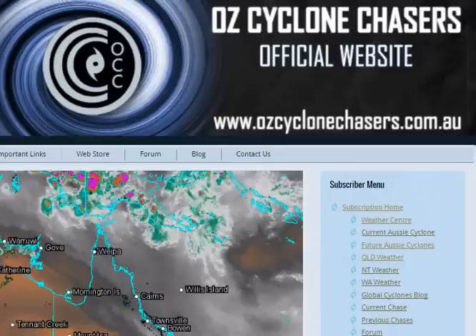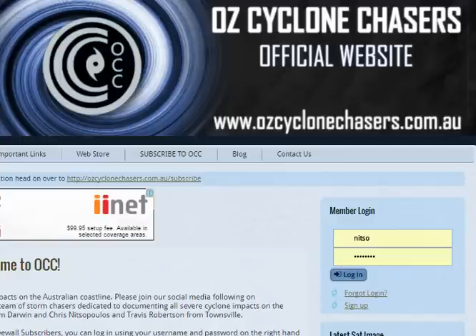G'day folks, my name is Chris Nitto from AusCyclone Chasers, just bringing you up to date with how our weather centre is going. This is our third update now on the awesome progression that we've been making on this system. To access this, you need to be an AusCyclone Chasers subscriber, so please subscribe to us at AusCycloneChasers.com.au.